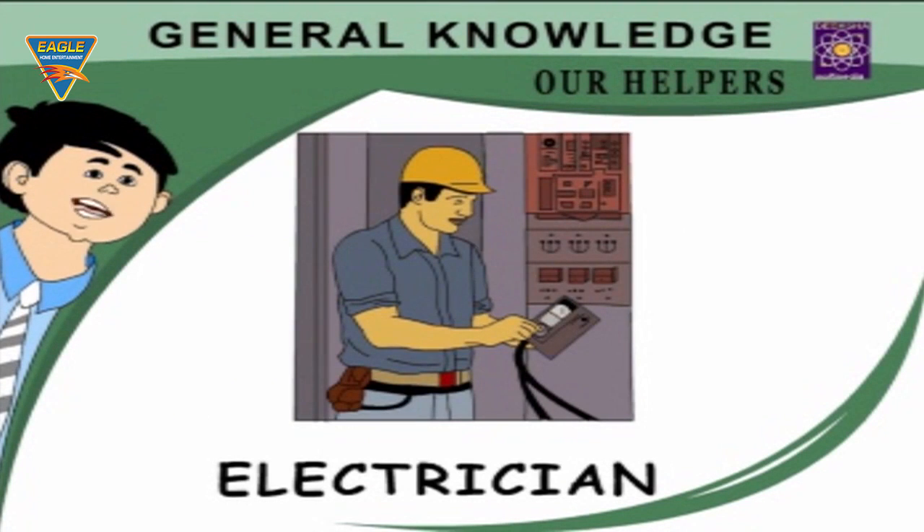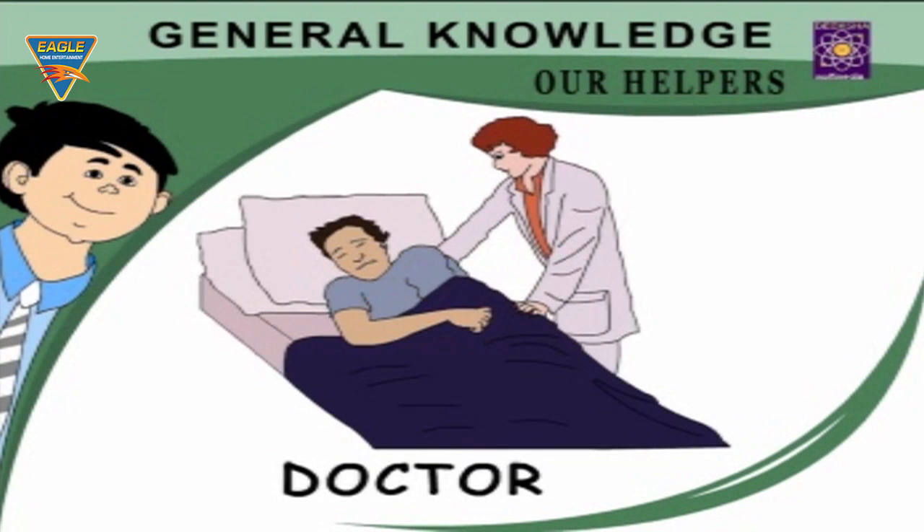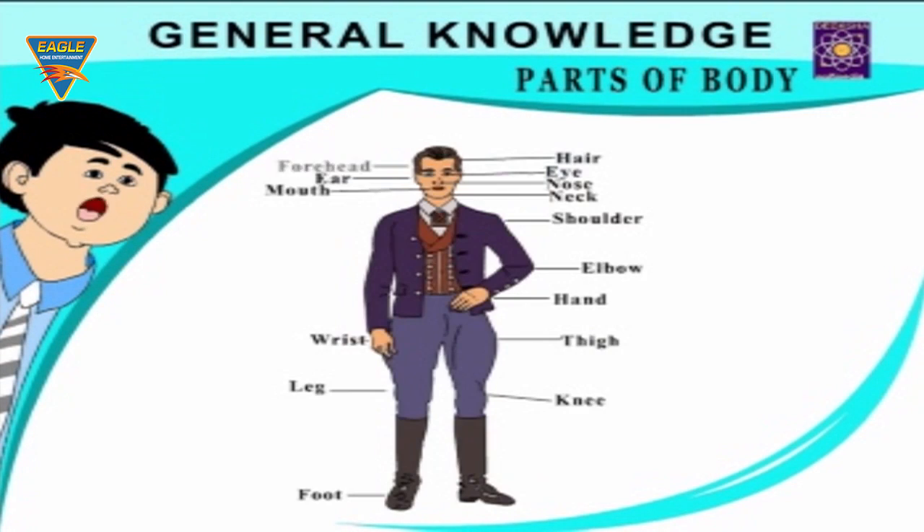Electrician — repairs our electrical apparatus. Fireman — saves us from fire. Doctor — cures our diseases. Parts of Body.